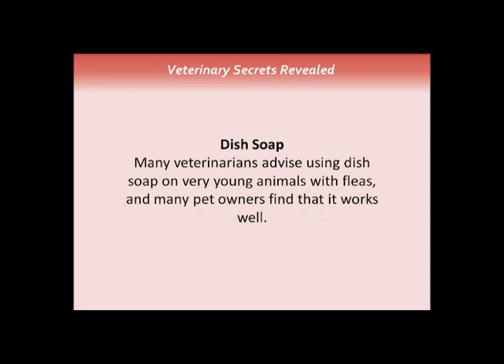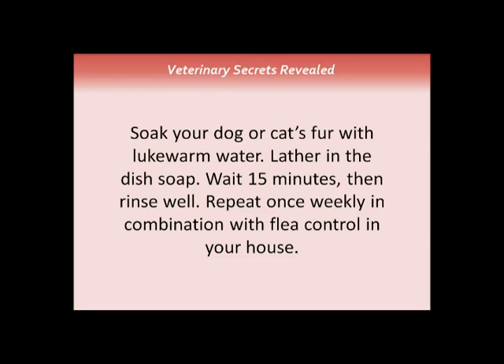Dish soap works great for fleas — we used it for kittens coming into the shelter covered with fleas. Just lather them up with a small amount of soap, leave it on for a full 10 minutes, rinse it off, and you'll see the fleas drop off. Repeat once a week in combination with flea control in your house, using borax in the cracks and crevices.